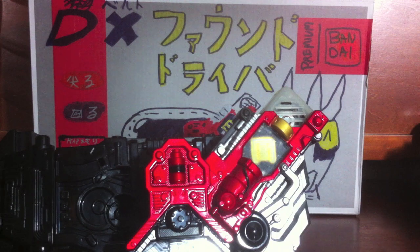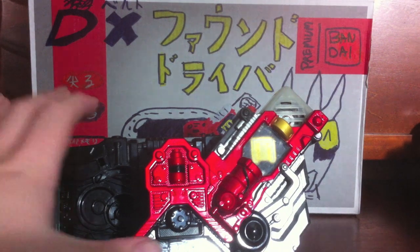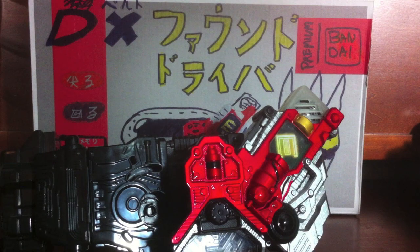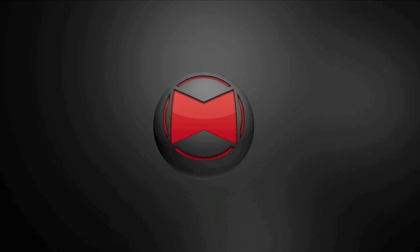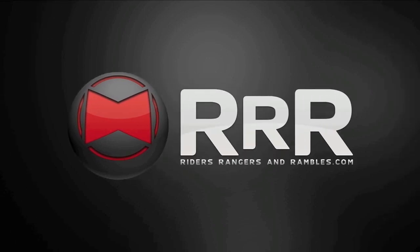Not much more I can say, so I will wrap this up. I highly recommend it — it's just a shame that no one can get it. I guess I can kind of have a blind recommendation because I think it's the best belt ever. You can check out a written review at RidersRangersAndRumbles.com, bringing the latest toku news in the craziest way possible. Take care and have a great one. Found Driver — shit's found.